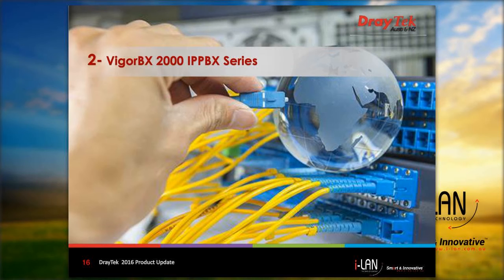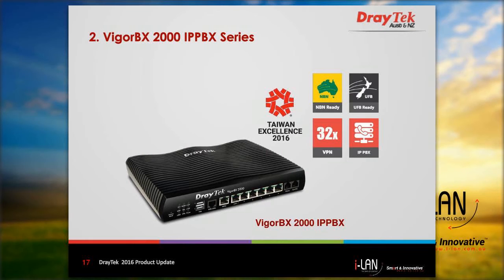That covers the LTE series. The next model we'll look at briefly is the Vigor BX2000 IP PBX. The Vigor BX2000 was released earlier this year. It's an upgraded version of the older Vigor 2820 IP PBX, but is based on the 2860 hardware platform. This means all the router functionality of the Vigor 2860 is available in this unit, and the IP PBX features are similar to what you were accustomed to in the older Vigor 2820 IP PBX.